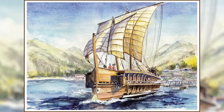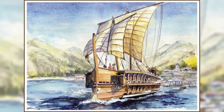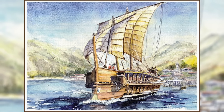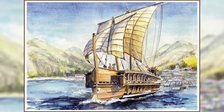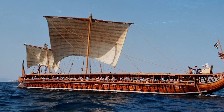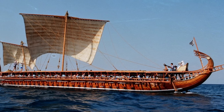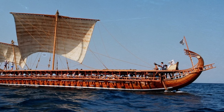Despite detailed artistic representations found on paintings, relief, and coins, many mysteries still surround the precise mechanics of the Trireme, particularly its means of propulsion. The term Trireme itself has sparked some debate, with differing interpretations on whether it referred to three men per oar, three oars per group, or three banks of oars.